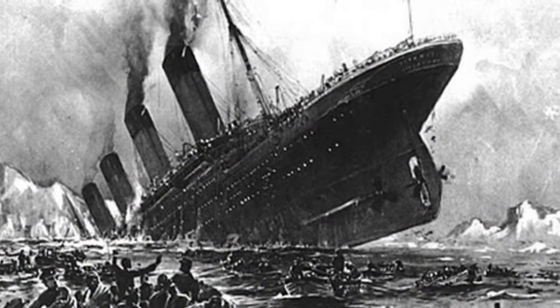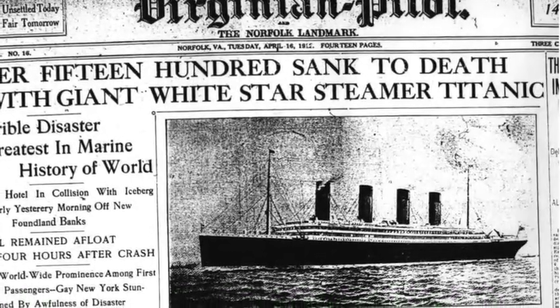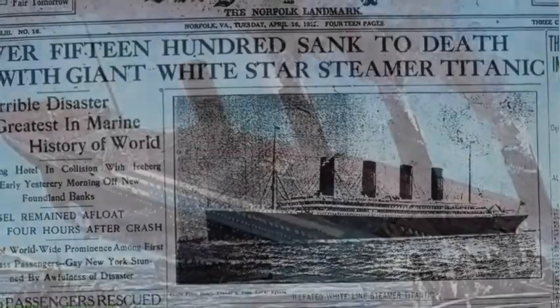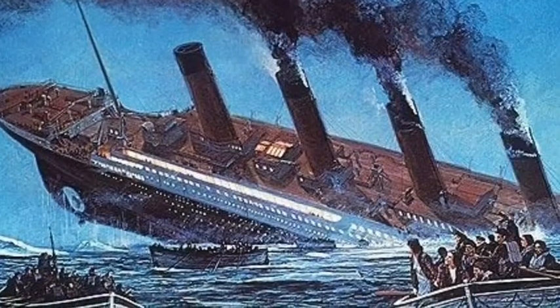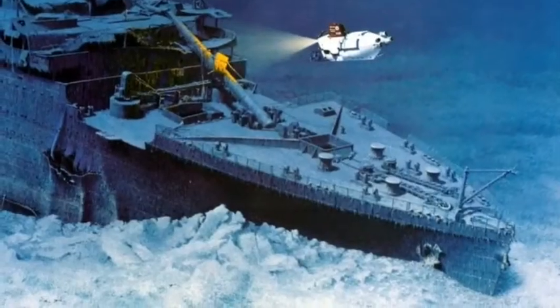On the 14th, the lookout on the crow's nest spotted an iceberg straight ahead. The bridge heard this and reversed the engines and tried to turn out of the way. But this did more damage to the Titanic. If the Titanic had hit the iceberg straight on, it wouldn't have sank.